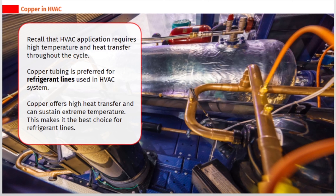Recall that HVAC applications require high temperature and heat transfer throughout the cycle. Copper tubing is preferred for refrigerant lines used in HVAC systems. Copper offers high heat transfer and can sustain extreme temperatures, making it the best choice for refrigerant lines.